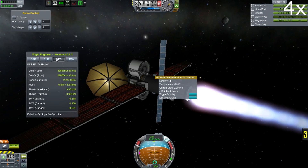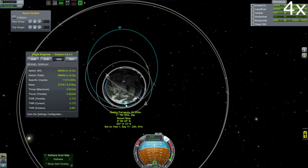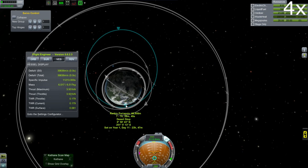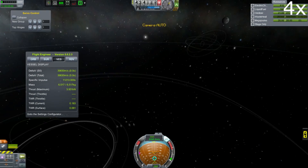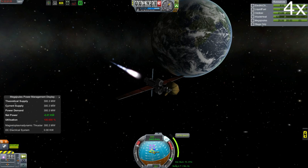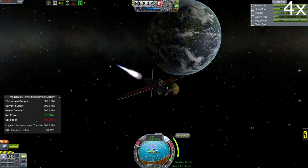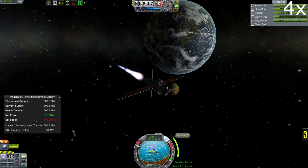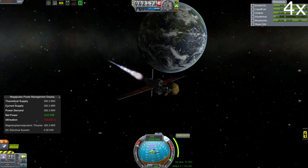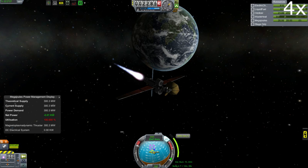Our plan is to go to Drez. We don't have a launch window for Drez for about 60 days, but I figure if we cut around the inside of the sun and use a very narrow trajectory and a high-speed flyby, we should be able to get a flyby of Drez in 60 days. You can see the megajoules display in the bottom right corner - that's your power information from the Interstellar mod.